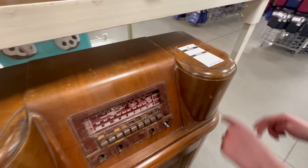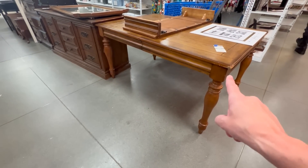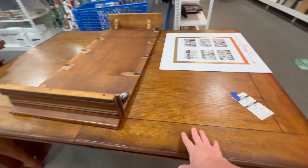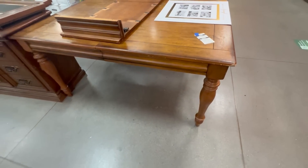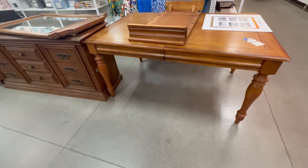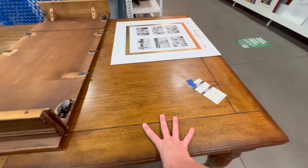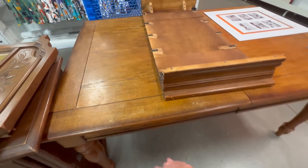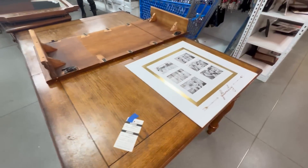How much is it, Josie? $25. This table is freaking amazing, look at it. It has a leaf. It's solid oak and it's $40. Oh my gosh, stunning. And it's solid as all get out. Wow. It does need a little bit of love — it just needs to be stripped. Amazing.